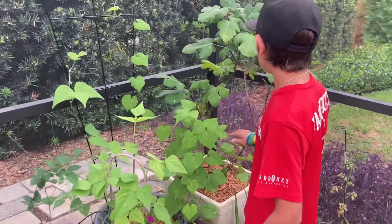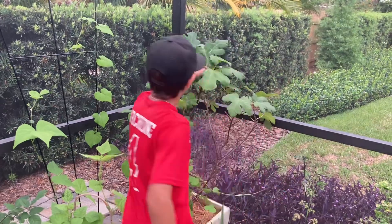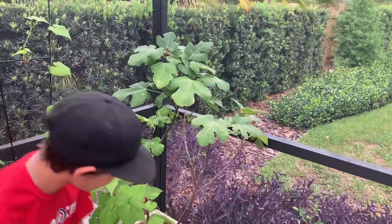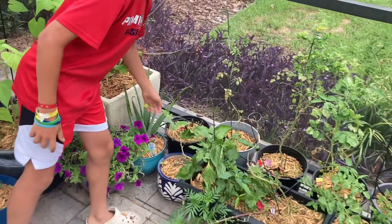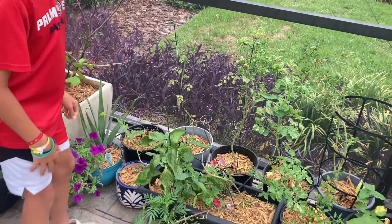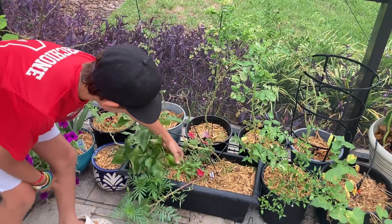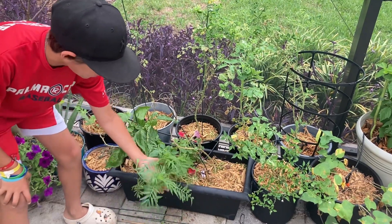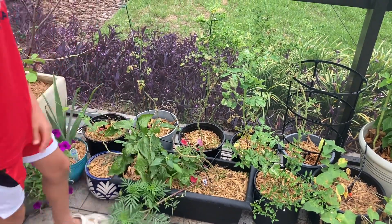We have a brown turkey fig tree over here and then we have some flowers for pollination, an aloe vera plant, watermelon that I've just let grow everywhere, this is an orange bell pepper plant, and then we have marigold which has fallen over — I'll just stake that up later.